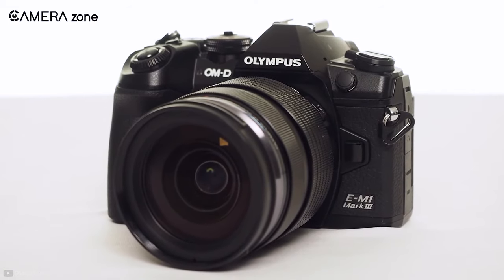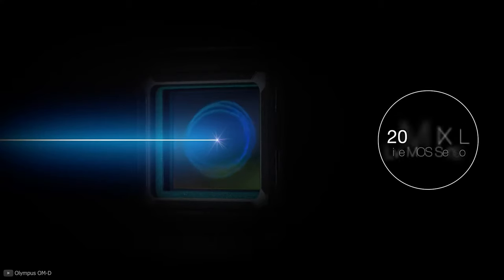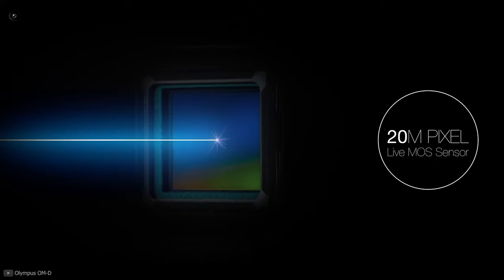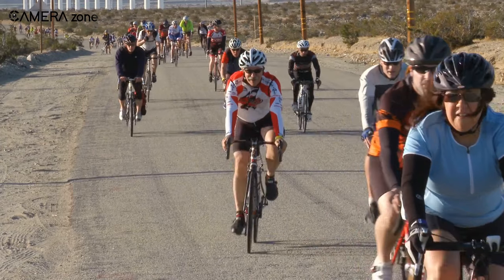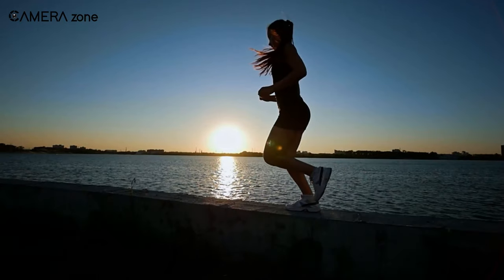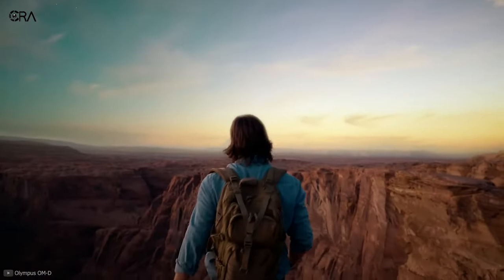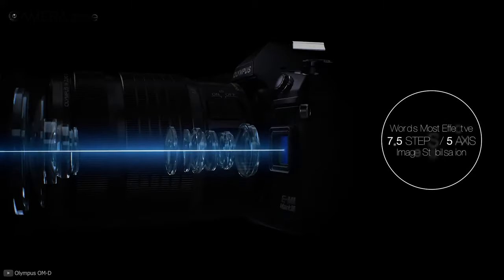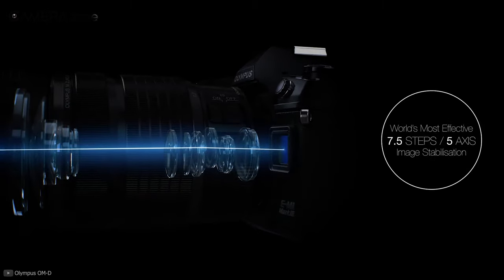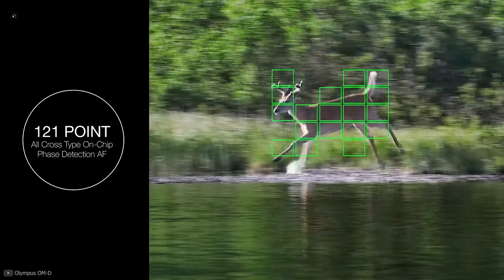Next, we will discuss the Olympus OM-D E-M1 Mark III, a camera characterized by insane speed, impressive stabilization, and excellent ergonomic design. Equipped with a 20 megapixel Live MOS micro four-thirds sensor and the TruePic 9 processor, this mirrorless camera is capable of shooting at 60 frames per second with its electronic shutter and 15 frames per second with a mechanical shutter. It comes with 5-axis sensor-shift image stabilization offering up to 7.5 stops of camera shake compensation, plus 121-point phase detection and contrast detection cross-type autofocus.